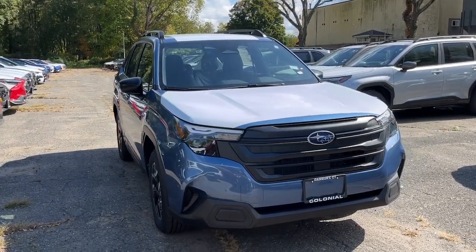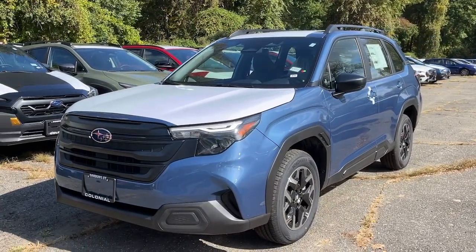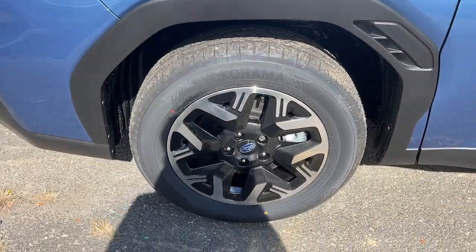Take a moment to check out the 2025 Subaru Forester. This well-built Forester delivers confidence, comfort, and capability. Advanced safety tech, a smooth ride, and all-wheel drive position you for success on every journey.